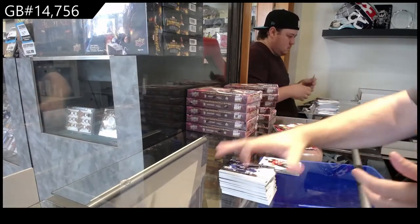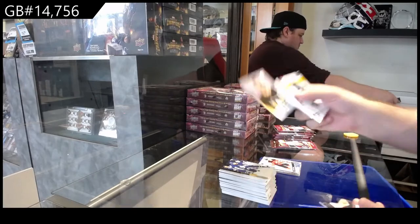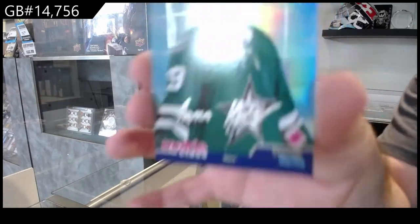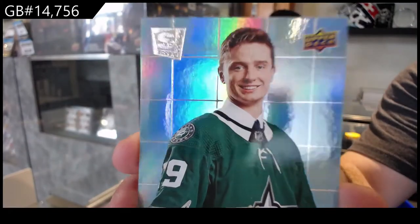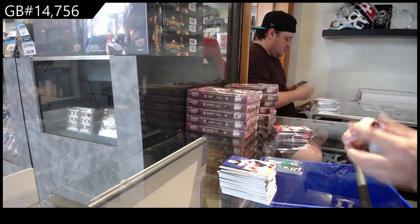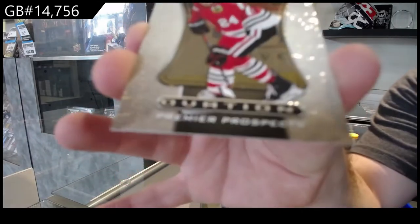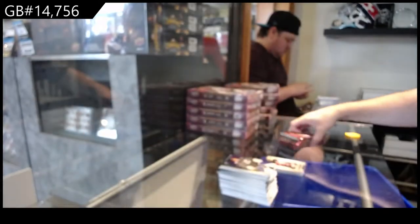Ball Young Guns for the Devils. Dorio Young Guns for the Penguins. We've got a Rookie Class for the Dallas Stars of Harley — Rookie Class, those are the special editions. Those are beauties. Ovation Prospects of Pui-Suter, Chicago — these are thicker cards, got a thicker feel to them. They're nice.